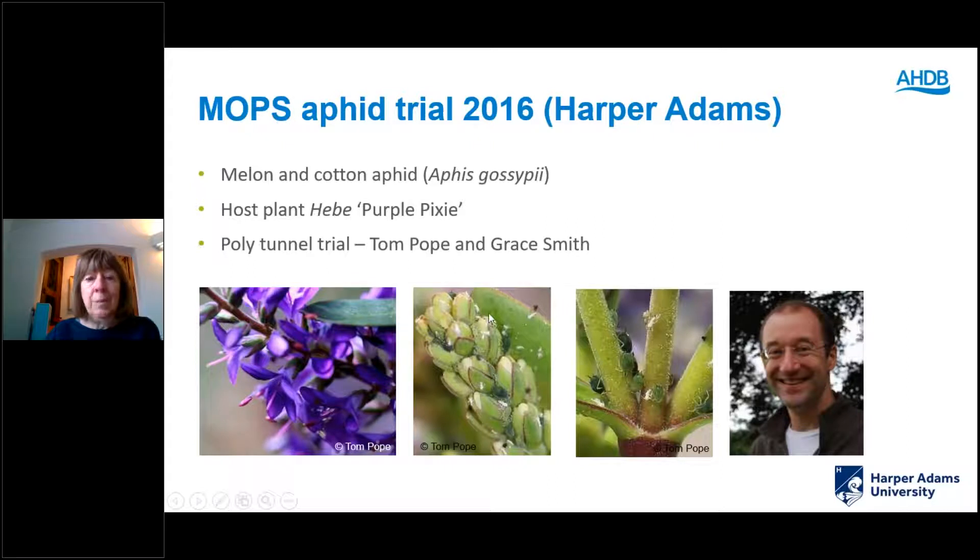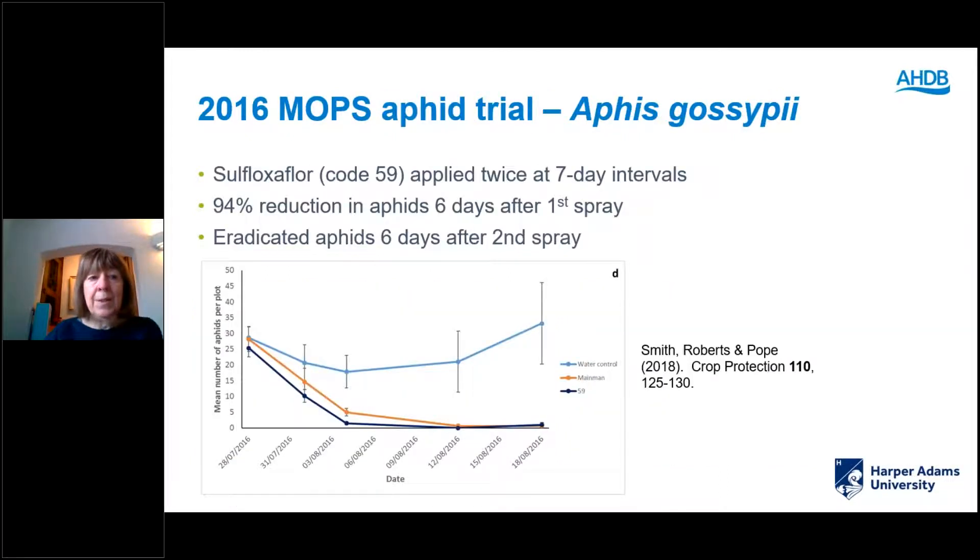Then Tom did a trial a couple of years later against the melon and cotton aphid on hebe in a polytunnel. Again focusing on sulfoxiflor — Sequoia — applied twice at seven-day intervals. The blue line is water control, Main Man was used as the industry standard (orange line), and Sequoia was as effective as Main Man: it gave 94% reduction six days after the first spray and completely eradicated aphids six days after the second spray.